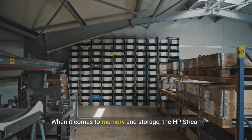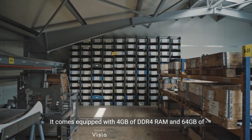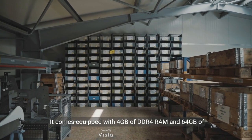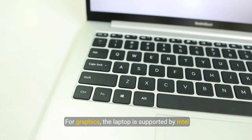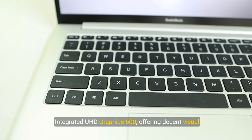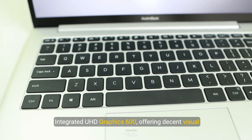When it comes to memory and storage, the HP Stream doesn't disappoint. It comes equipped with 4 gigabytes of DDR4 RAM and 64 gigabytes of eMMC storage. For graphics, the laptop is supported by Intel integrated UHD Graphics 600, offering decent visual performance for casual gaming and video playback.